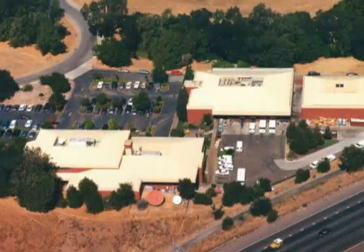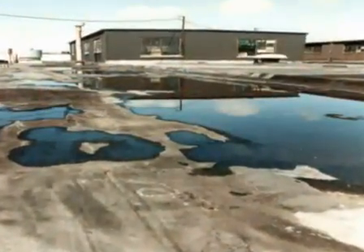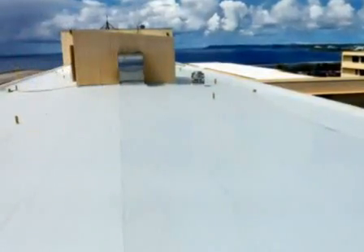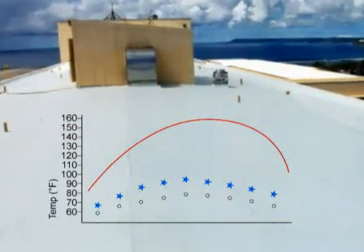UV light and heat from the sun act as a catalyst to accelerate roof degradation. Add water to the equation, which penetrates into the weathered roof surface, and the problems are compounded. RoofMate not only keeps the water out, it lowers roof substrate temperatures up to 70 degrees Fahrenheit during peak hours.